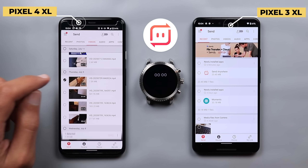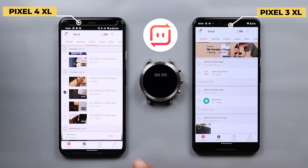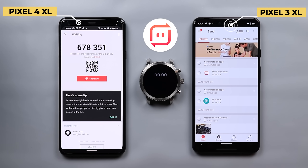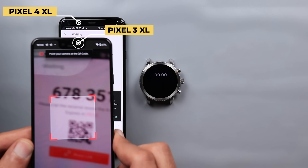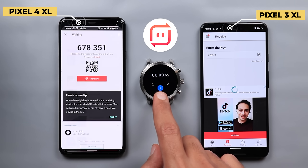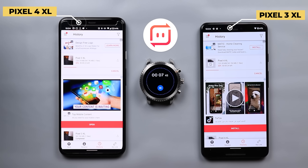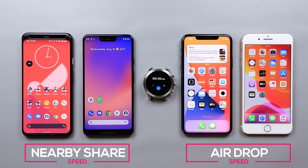Here I have both devices ready and I'm going to select the same video. I'm going to tap Send, and on the Pixel 3 XL I'm going to scan the code, then start the stopwatch once it's ready. It took 32 seconds — the exact same time as Nearby Share. This means Nearby Share is on par with other third-party apps, and the reason for being slower than AirDrop could be related to the hardware or the operating system.